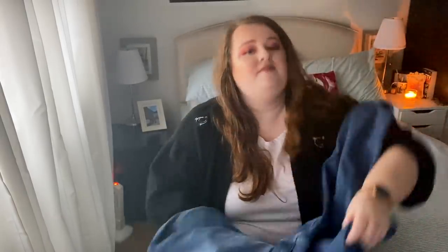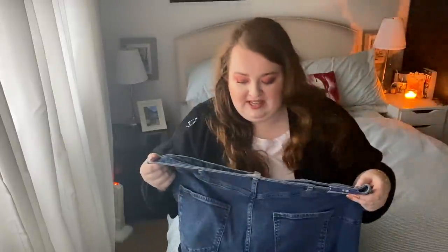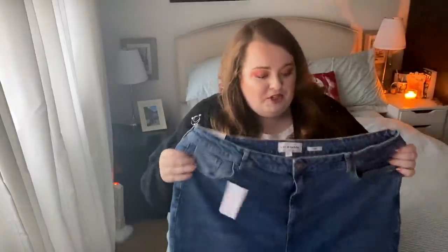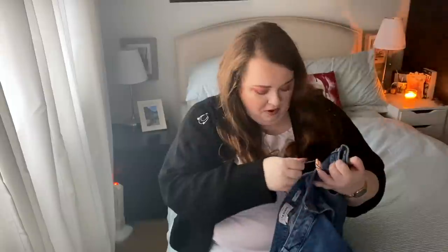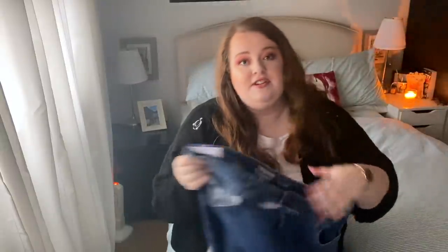First up we have these — I think they're called Tori — Tori mum jeans. These are lift and shape and I got them in a 36, because some of you said to just size up in mum jeans to give myself a bit more chance. They have a little bit of give. I really like the wash — they do seem quite long but I roll up all my jeans. This looks like a really great staple pair and I'm excited to see how they fit.